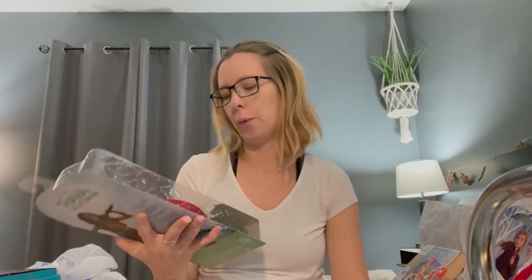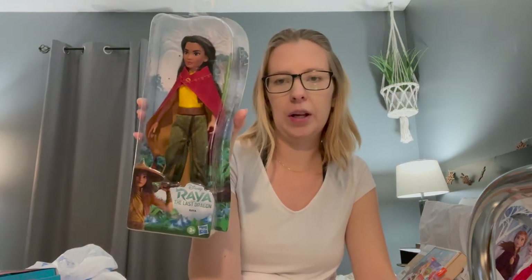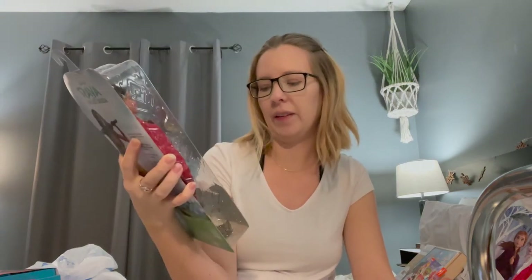The next thing we got her was this Raya doll, from the movie Raya and the Last Dragon. She has like every other doll — she has Frozen, Anna, the girl from Tangled — so now she will have a Raya doll.